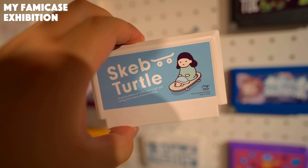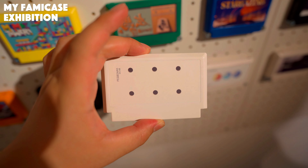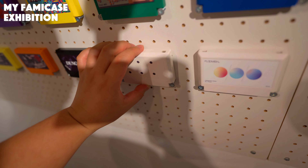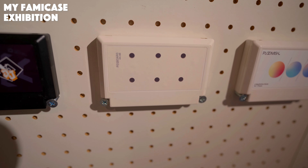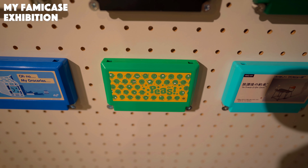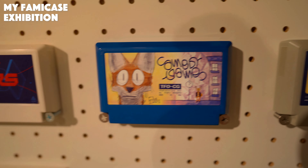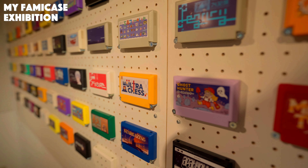今年は僕初めてこのカルチャー自体知って、実際に足を運んでみました。めちゃめちゃ良かったです。一個一個手に取って、説明も裏に書いてあったりして、デザインの良さを堪能することができるイベントで、気になったやつをピックアップして撮ってみました。撮影やSNSシェアもOKとのことなので撮らせていただきました。シンプルなデザインから結構激しめなデザインまで、バラエティ豊かなデザインがあります。